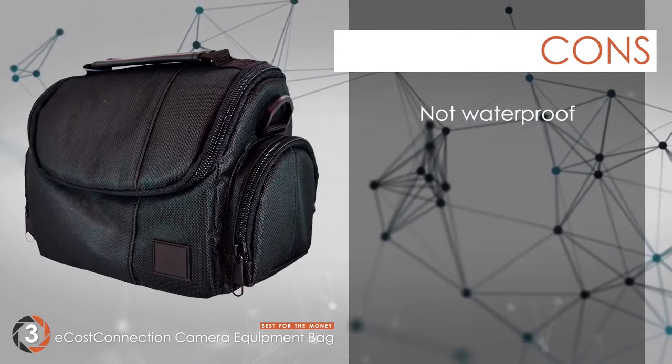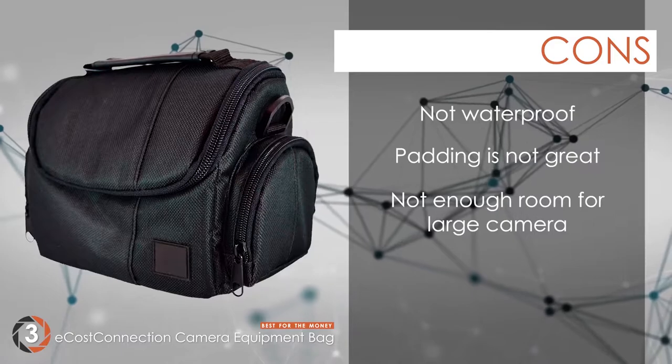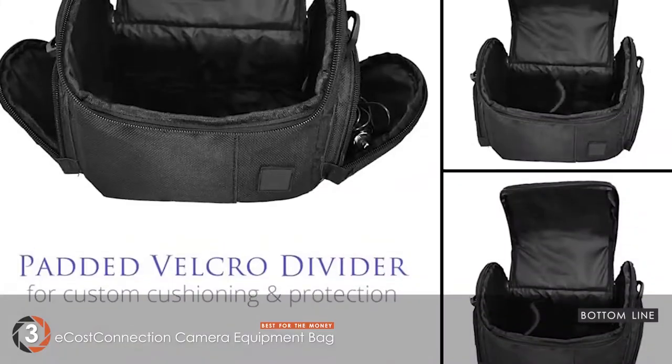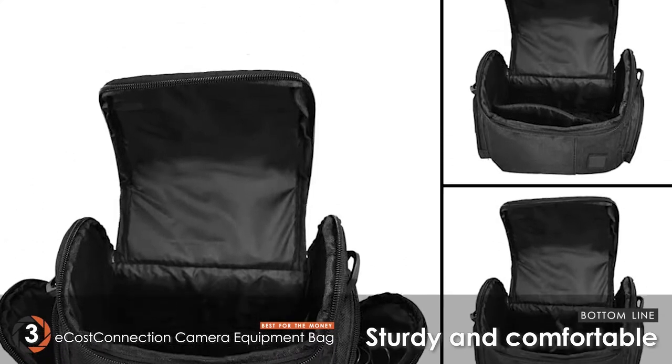However, it's not waterproof, the padding is not great, and there's not enough room to carry a large camera. Bottom line: Best for the Money, comes with a removable shoulder strap, sturdy and comfortable to use.